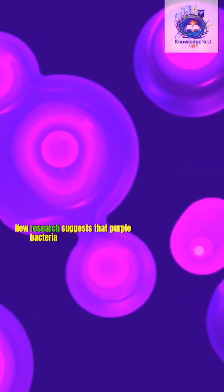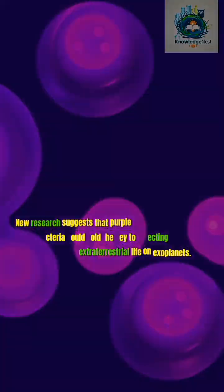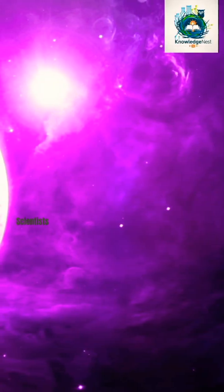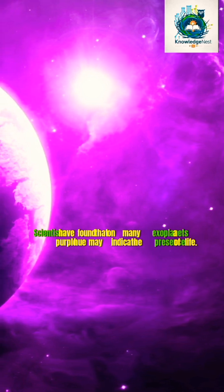New research suggests that purple bacteria could hold the key to detecting extraterrestrial life on exoplanets. Scientists have found that on many exoplanets, a purple hue may indicate the presence of life.